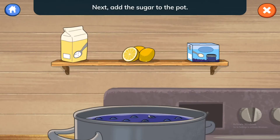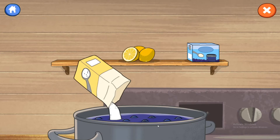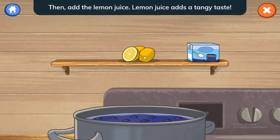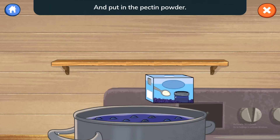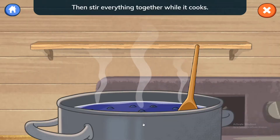Then add the lemon juice. Pectin helps make it thicker and more like jelly. Then stir everything together while it cooks.